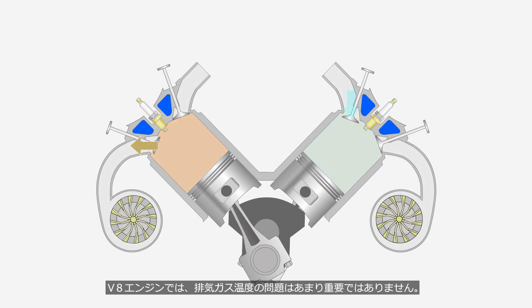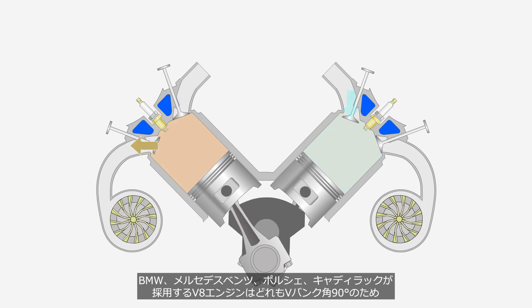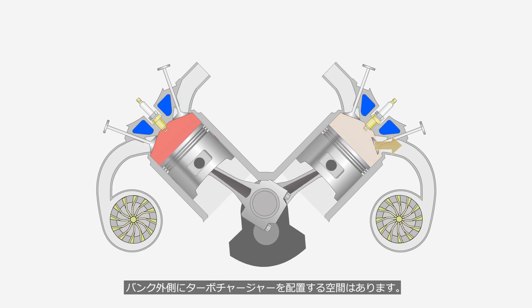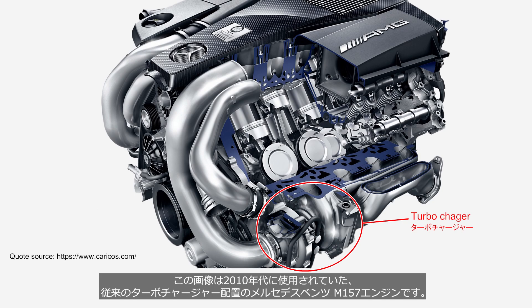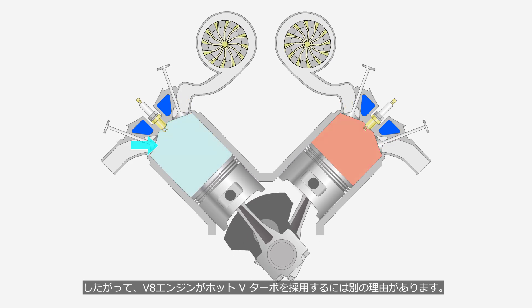In a V-8 engine, the issue of exhaust gas temperature is not very significant. The V-8 engines used by BMW, Mercedes-Benz, Porsche, and Cadillac all have a V-bank angle of 90 degrees, providing enough space to position the turbochargers on the outside of the banks. This image shows the Mercedes-Benz M157 engine, which was used in the 2010s and featured a traditional turbocharger placement. We can see that the turbocharger is positioned directly after the cylinder. Therefore, there is another reason for V-8 engines to adopt the hot V-turbo.